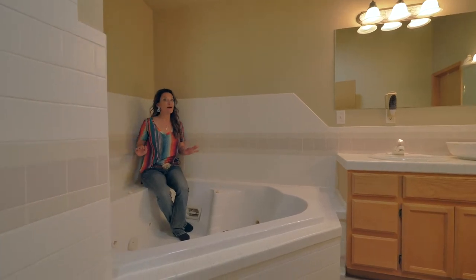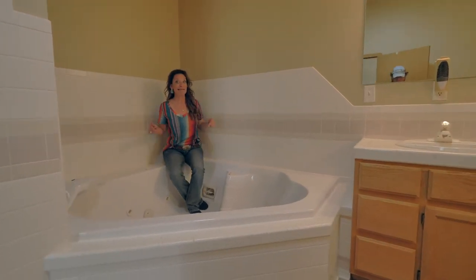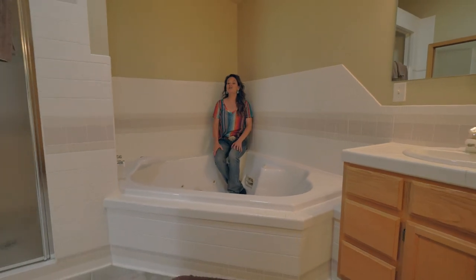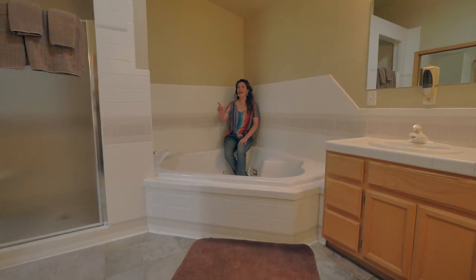My absolute favorite part of the master suite is this bathtub — it has jets, and boy can you fill it up with lots of water. There are also two sinks, obviously a toilet, and a separate shower.